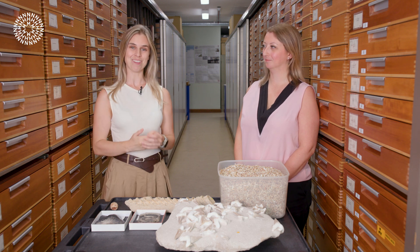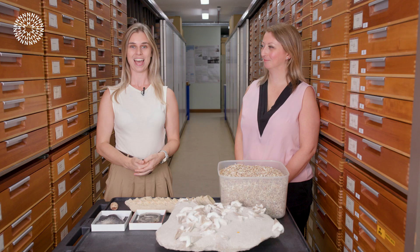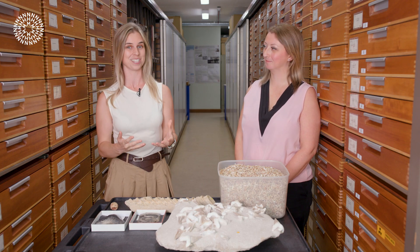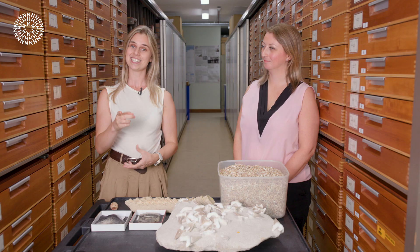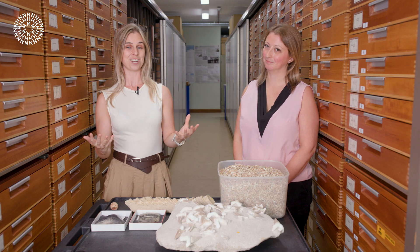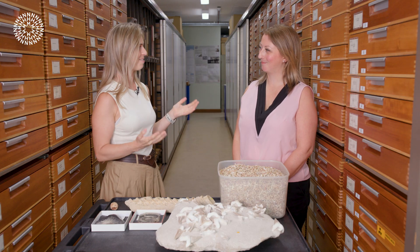Hi, my name is Emma and I'm here with Emma Bernard, who is a curator here at the Natural History Museum. We've been talking all about sharks and how they're actually probably a lot older than you might think. If you haven't seen our previous video on this, do make sure you go and check that out, but for now we're going to talk a little bit more about these amazing animals.